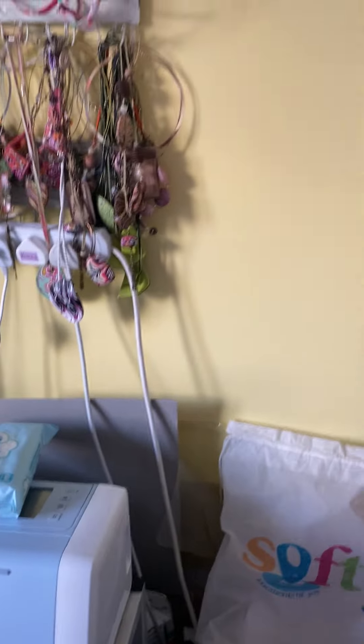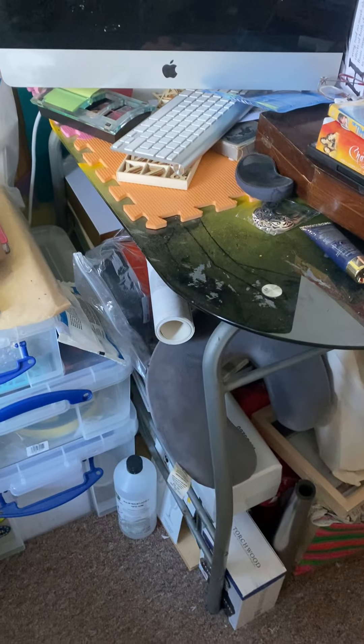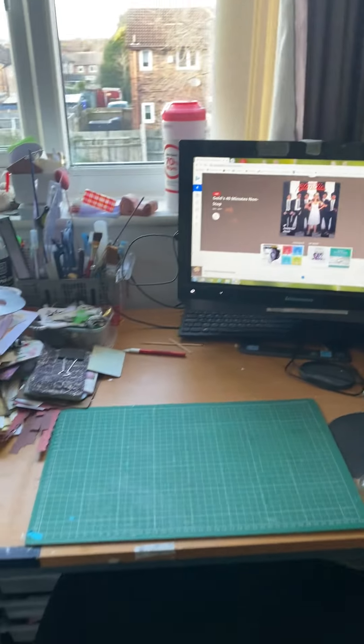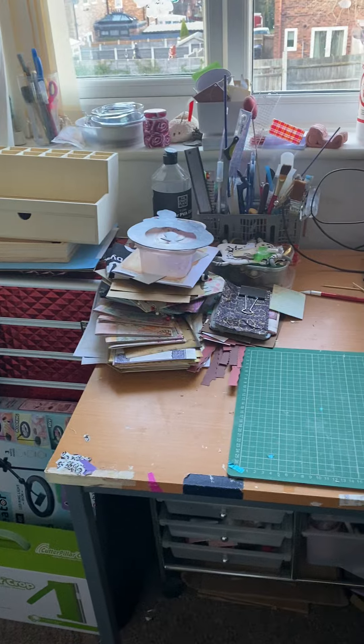Hi again. So I've tidied up a little bit. I haven't done this corner — lots to do there, or that, or that under there. But I have cleared my desk and tidied up a bit.